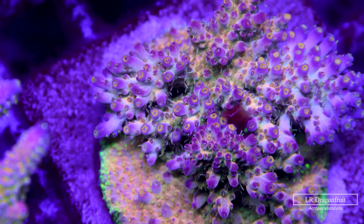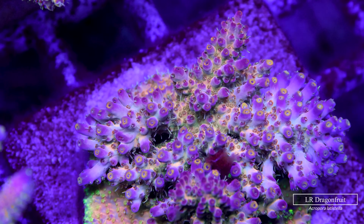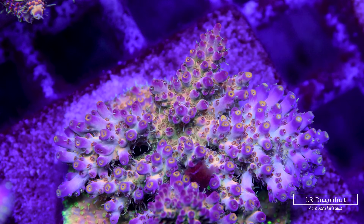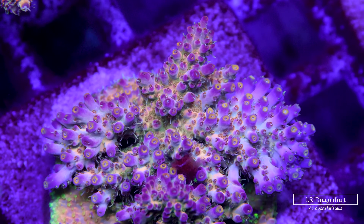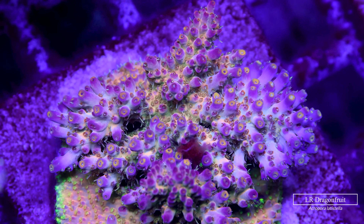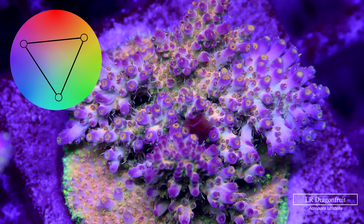The Dragon Fruit latistella is another one of Leonardus's signature corals that left me absolutely speechless. Orangey yellow with purple tips is absolutely unreal, and in combination with the greenish base this is about the maximum contrast you could ever get out of any coral — it almost perfectly forms a triadic color combination.